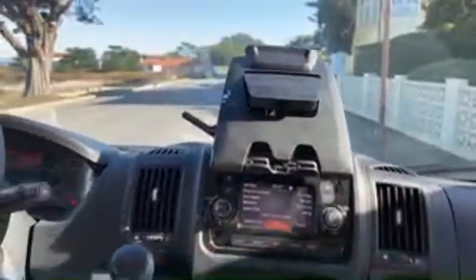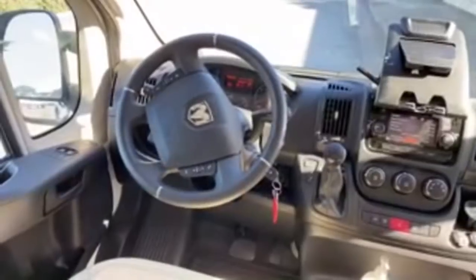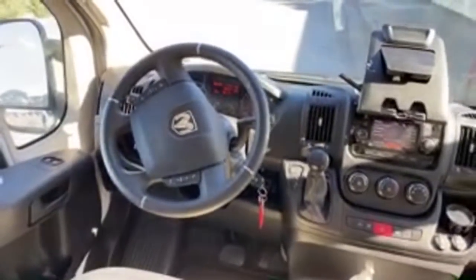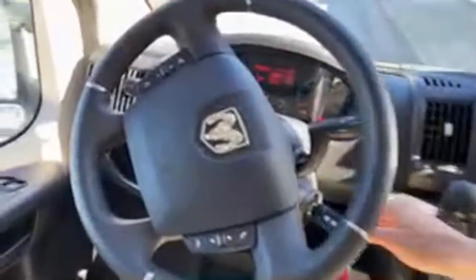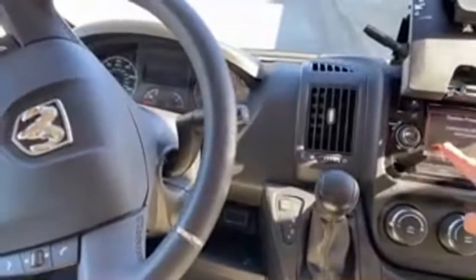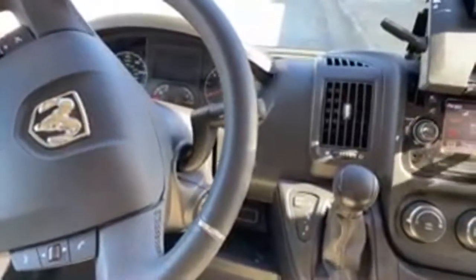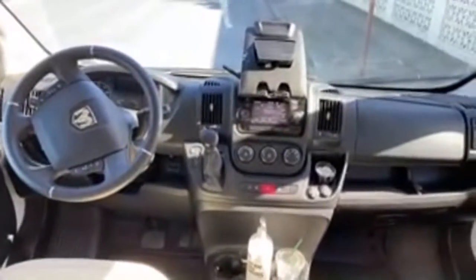It's a basic cab — not nearly as luxurious as the Sprinter. The new Sprinter has a big touchscreen and all that, but you'll pay another twenty thousand dollars for something like that.